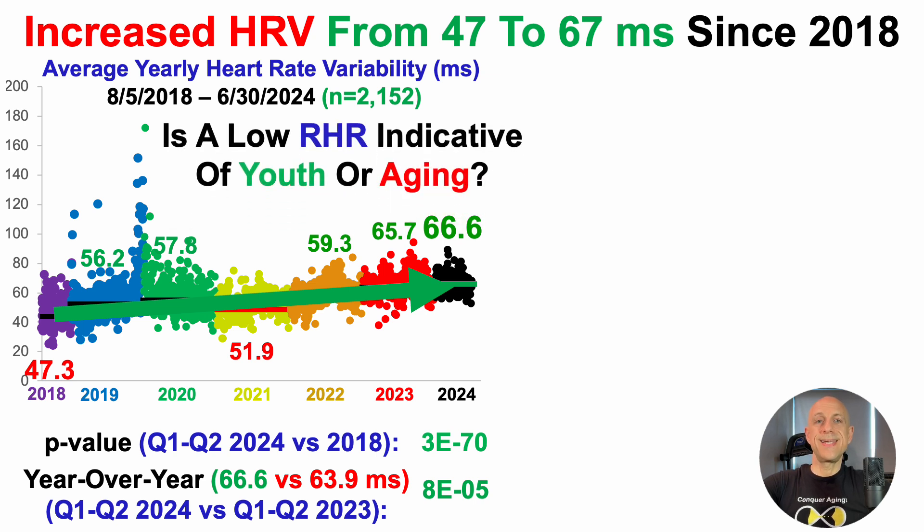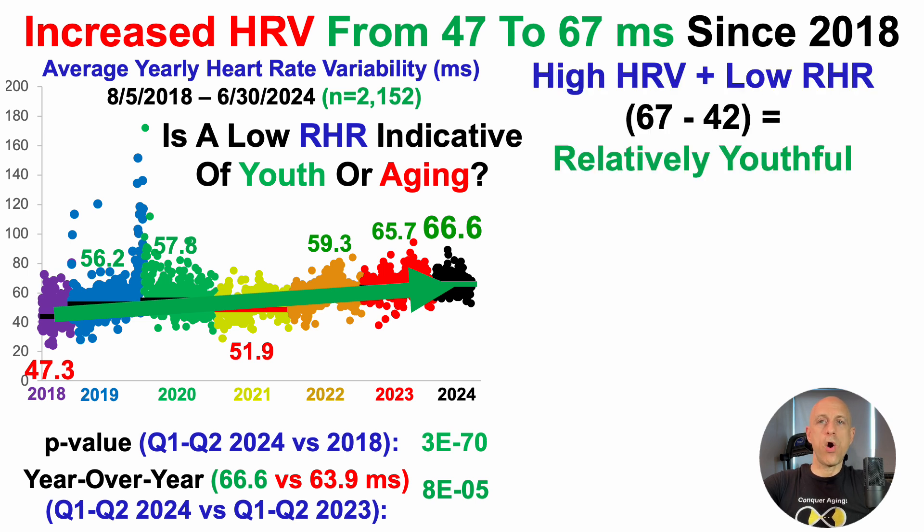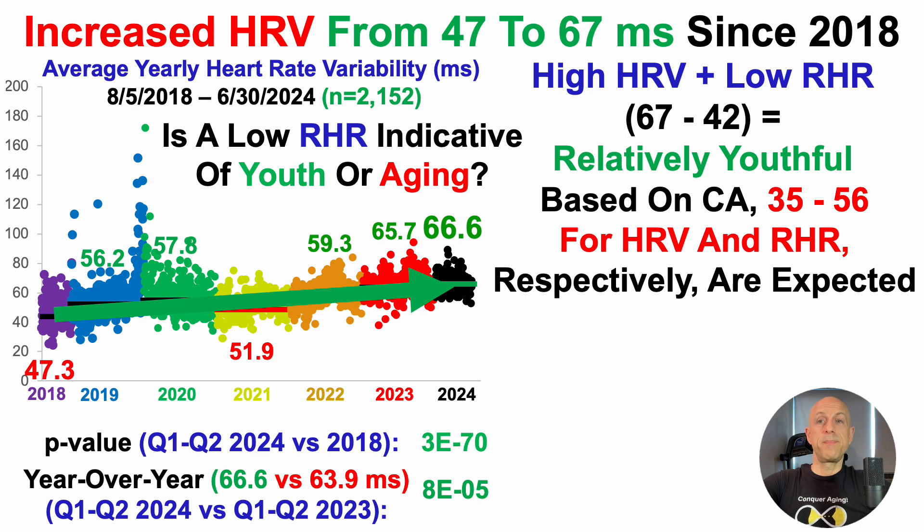So now we can answer: is a low resting heart rate in my case indicative of youth or aging? A relatively high heart rate variability plus a low resting heart rate — my average values thus far in 2024 of 67 milliseconds for HRV and 42 beats per minute for resting heart rate — is relatively youthful. Based on chronological age, 35 milliseconds for HRV and 56 beats per minute for resting heart rate would be expected. I've got better data than expected for both metrics. I think I can do better still — values in youth of HRV around 100 and resting heart rate around 40 represent the real target.